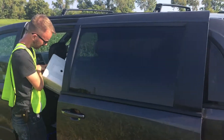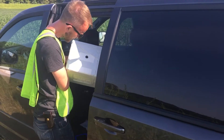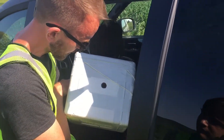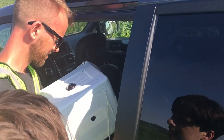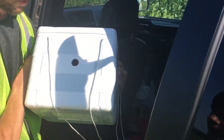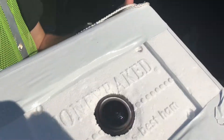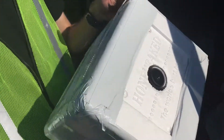All right, we have recovered Stratoclipse 2! Let's see — Jake, how's everything looking? We got our cameras. We have a little bit of condensation on the GoPro, but the PixPro looks amazing. PixPro is okay.